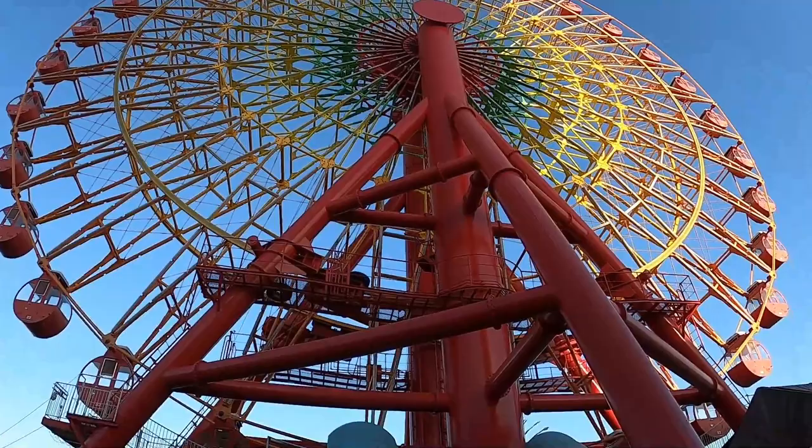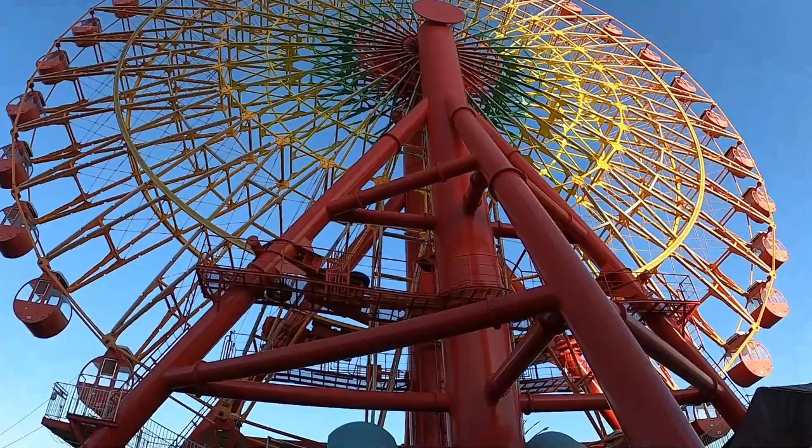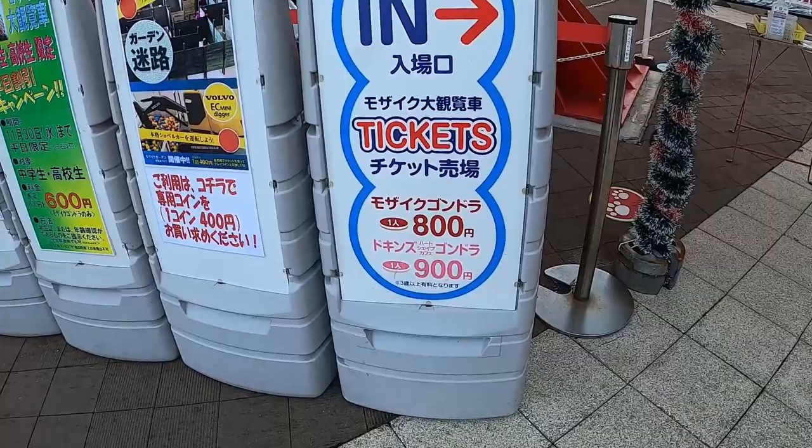Right next to the ferris wheel now — I'll show you the prices real quick. It seems like each person is going to pay either 800 or 900 Japanese yen, so it's pretty cheap. It's less than $10 to go up on this ferris wheel.